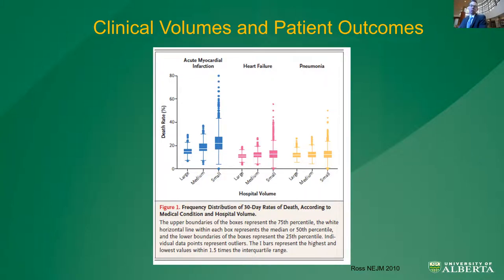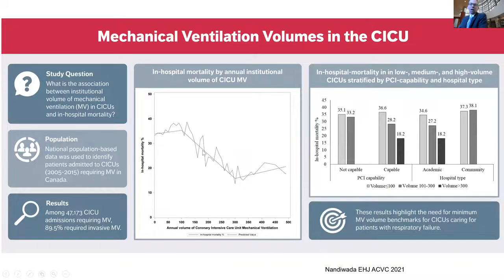In the CICU, cardiogenic shock volumes are associated with outcomes. But more recent data led by one of my fellows show that mechanical ventilation volumes in the CICU matter as well. This is a pan-Canadian analysis of nearly 50,000 patients undergoing mechanical ventilation — nine out of ten invasive, 10% non-invasive. At about 100 patients or more, you start to get an improvement in all-cause survival to hospital discharge, plateauing at about 300. This needs validation, but it suggests that mechanical ventilation volumes at the institutional level may be a potential benchmark for CICU quality.